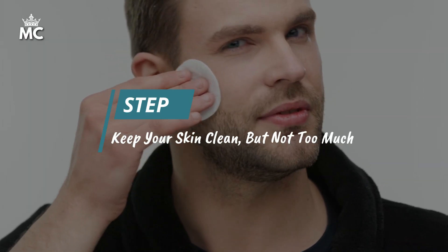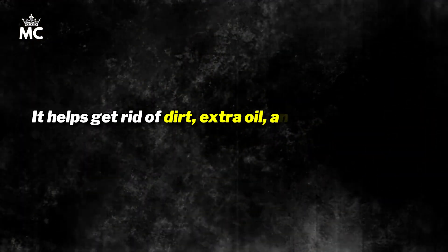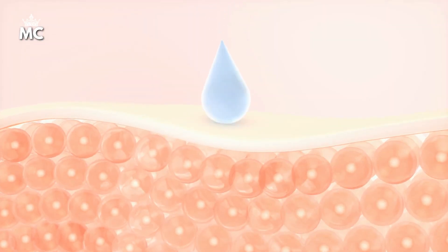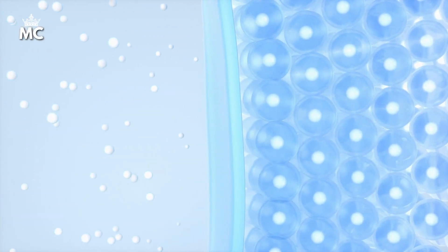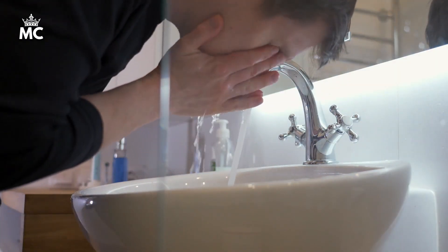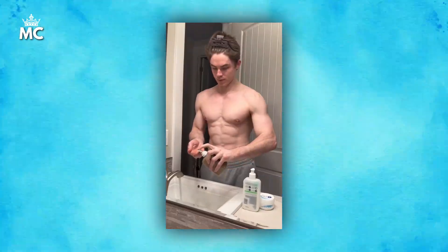Number 2 is to keep your skin clean, but not too much. Cleaning your skin is really important for a good skincare routine. It helps get rid of dirt, extra oil, and dead skin cells, giving your skin a fresh and healthy look. But be careful not to clean too much, because that can take away the natural oils your skin needs, and that can make it dry and irritated. So, gentlemen, find the right balance — cleaning your face twice a day should be enough. Once in the morning to start fresh, and once at night to wash away the day's dirt.